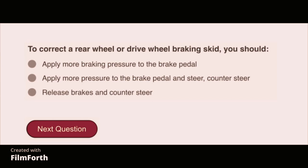To correct a rear wheel or drive wheel braking skid, you should release the brakes and counter steer.